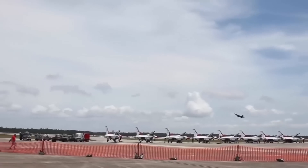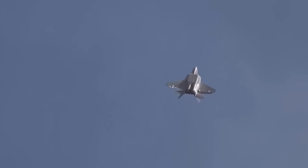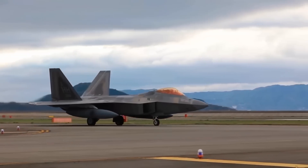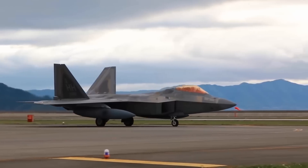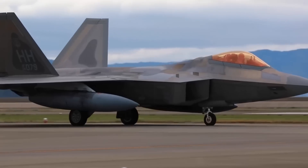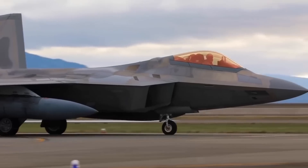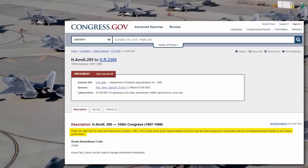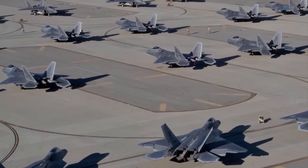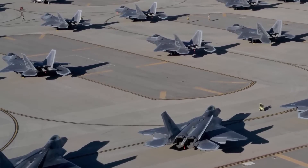Currently, there is no publicly available information which suggests that the F-22 Raptor has shot down any enemy aircraft. It is a highly classified aircraft — the United States has not sold the F-22 Raptor to any foreign countries, not even their allies, because the technology is tightly controlled by the US government, and its export is restricted by US law. The details of its operational use are also classified, and the US Air Force has not released any information on the F-22's combat record.